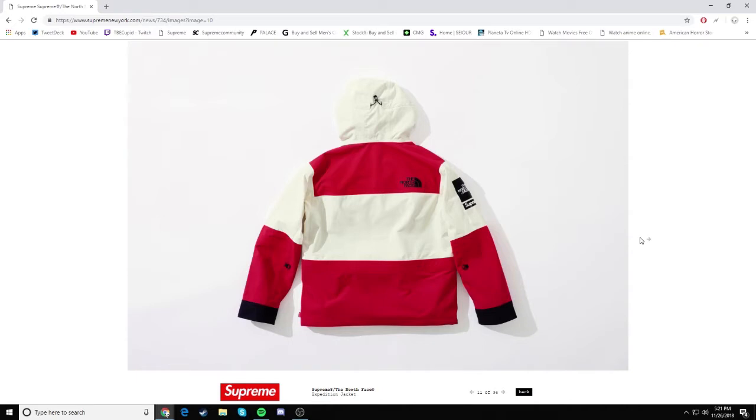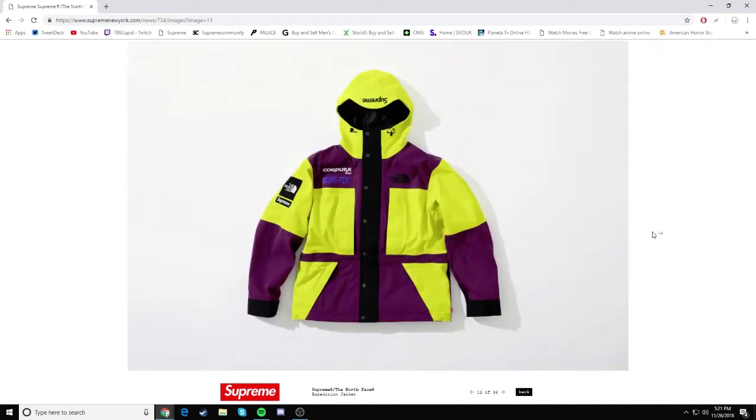This is definitely better than the last three North Face collabs. The one we already had this season — I don't even remember how it was. I do remember the last two seasons though. It was the silver, pink, and gold one. And then we also had that snake one which was just garbage. But yeah, we have this which is just very good.